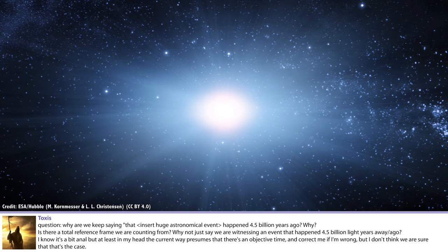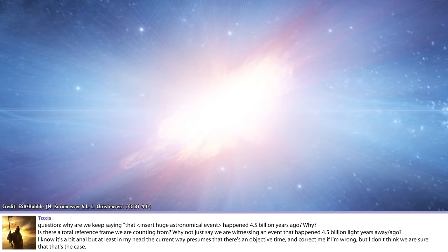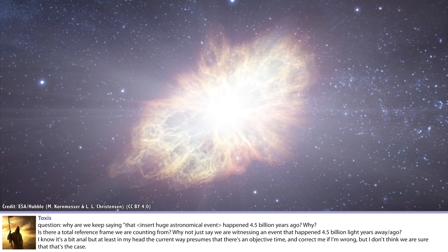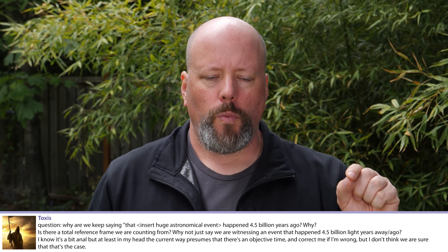Why do we keep saying a huge astronomical event happened 4.5 billion years ago? Is there a total reference frame we're counting from? We get this kind of question all the time - when I say a star just did a thing and someone says don't you mean it actually did that a thousand years ago and we're only just seeing it now? The important thing to know is we can only perceive the Universe at the speed of causality - the speed of light - and we won't know if a thing happened until we can perceive it.